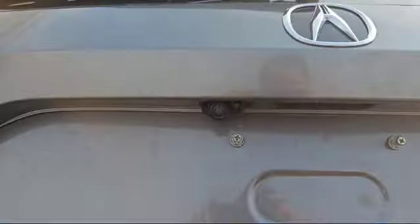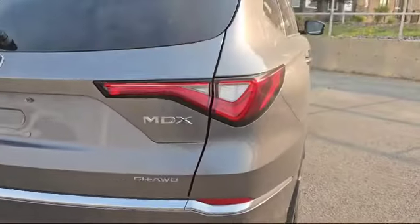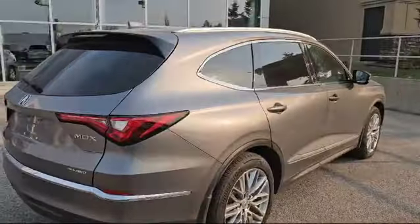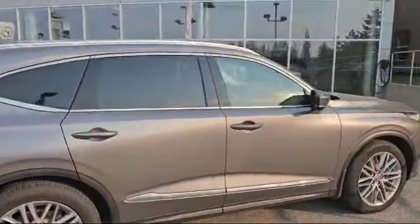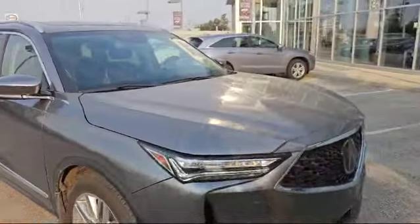Over here you also have your backup camera and all-wheel drive. Thank you for watching the video. If you have any questions, you can always message me by email or call me at 780-932-6914. Looking forward to hearing from you — have a good day!